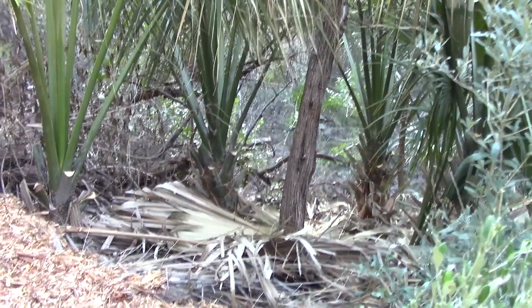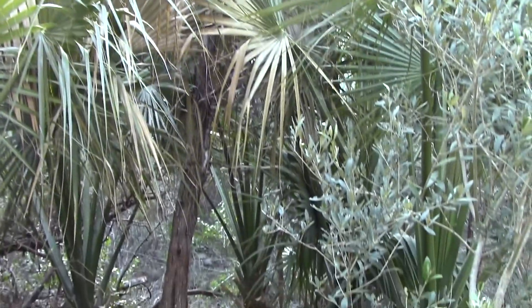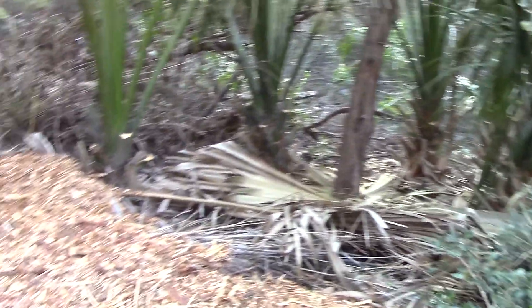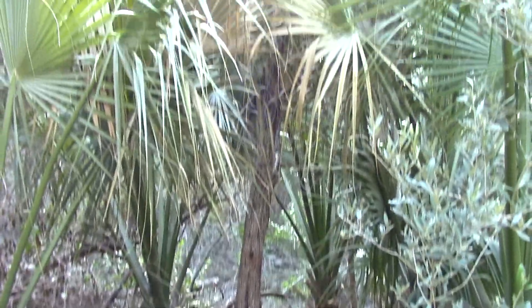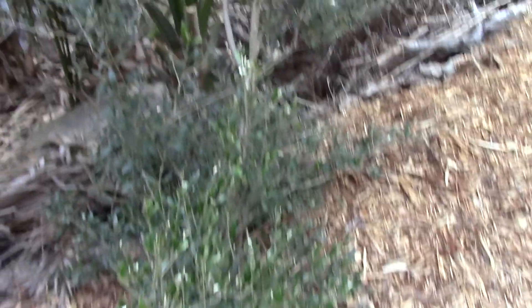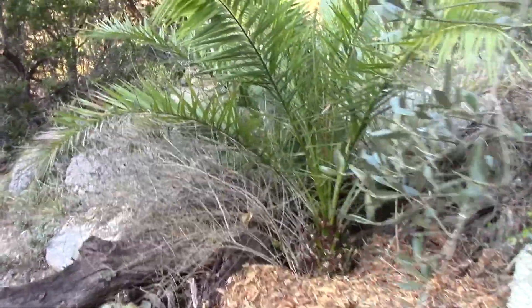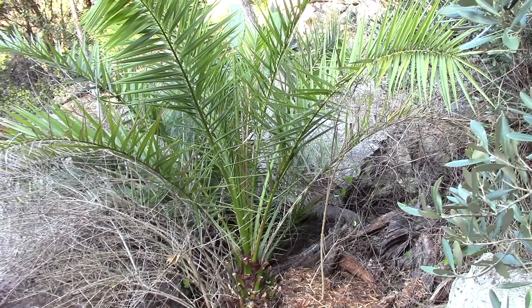I've done some pruning of the dead foliage on the palms here. These are palms that resulted from me just throwing some seeds out that I thought were bad. I just threw them down the hill here and they came up, so I have a whole grove of Texas sabal palm here. There's the sun coming up over the hill. Here's a little olive tree. I have some other olive trees here, and a little Canary Island date palm which has been there maybe three or four years.